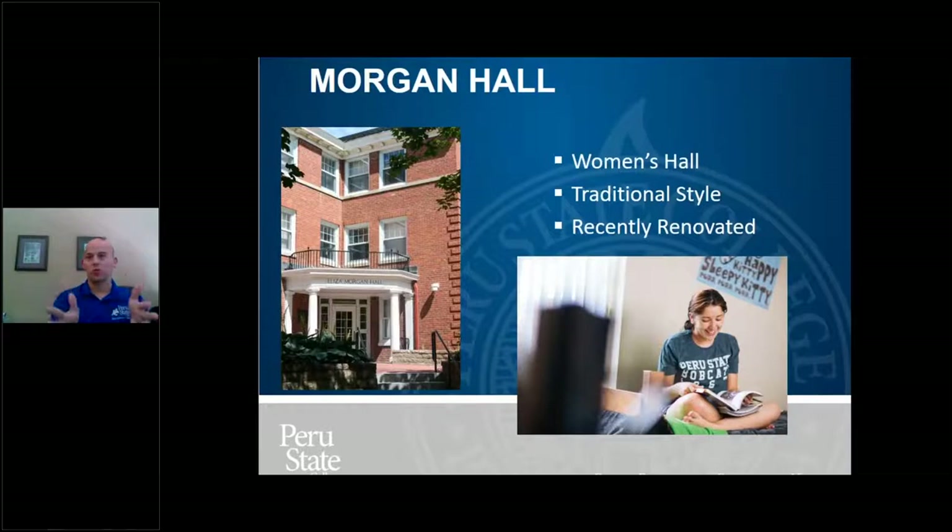One of our halls I want to go to first is Morgan Hall, which is our women's hall. It's traditional style — long corridors, bathrooms, rooms on both sides. Kind of what you think of when you think of a residence hall, like in a movie. I'm going to quickly show a video of the hall. You might have to adjust your volume.